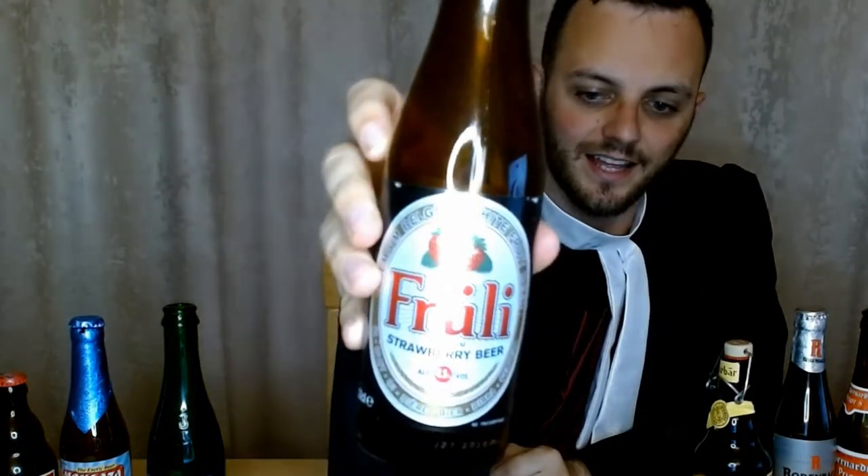Okay next up we have Fruli. As you can see from the front of the bottle it's strawberry flavored. Really sweet — it was almost like a cider. If you've ever had a Kopparberg strawberry, it's kind of similar, though I'd say it's a little less sweet. It's got natural strawberry flavor in there and that's a good thing. At 4.1% it's pretty easy to put down — I could definitely have several of these on a weekend for sure. I gave this one 8 out of 10, really tasty.